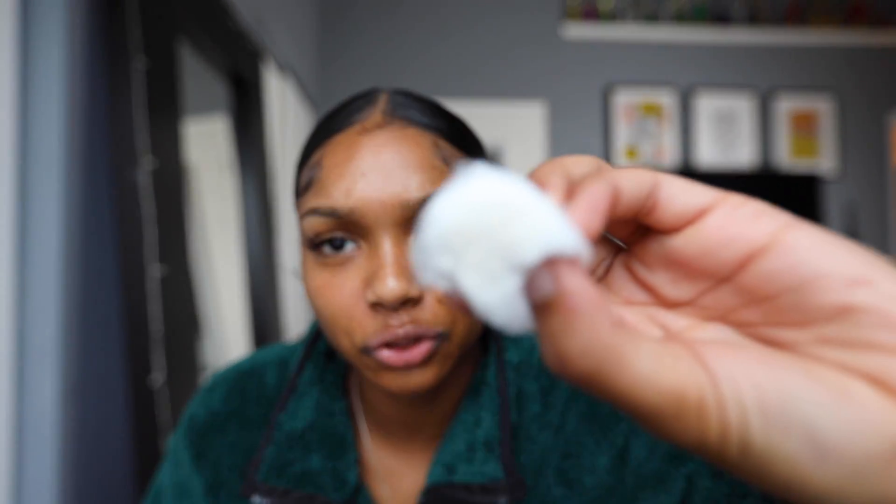After washing my face, I go in with my favorite toner in the whole world — the Thayer's Witch Hazel. I usually use the rose or cucumber version but right now I have the unscented one; they all work the same. I love using a toner because after you wash your face, if there's still dirt left over the toner gets the rest of it off. Since I use the scrubber, my cotton round isn't that dirty, which shows how well it works.